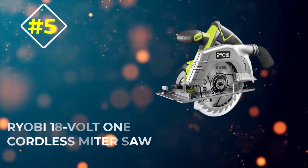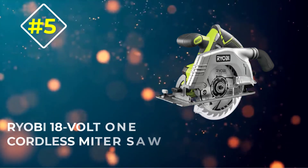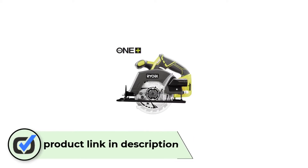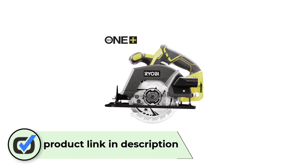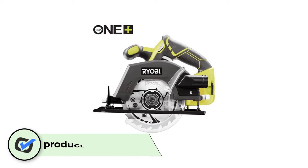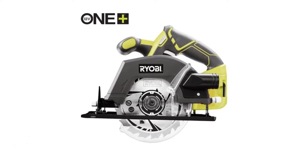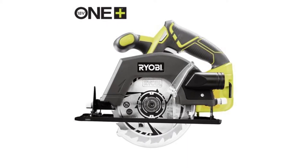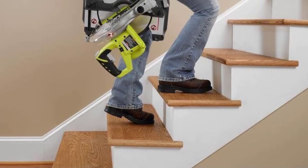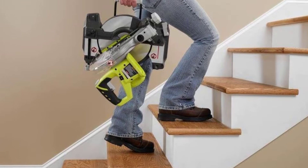Number 5: Ryobi 18V 1 Cordless Miter Saw. This is a very unique miter saw to keep in mind. It is, in fact, the only option here on our list today which is cordless and 100% battery-powered. Many people are going to like this, and all in all it is not a bad miter saw, but do keep in mind that being battery-powered does create some limits which corded models do not suffer from. The Ryobi 18V 1 Cordless Miter Saw is a really cool option to go with because, for one, it is a cordless saw.